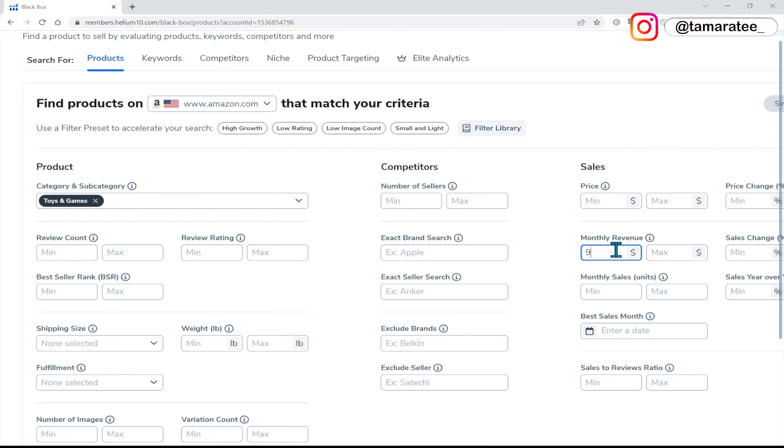If I do the math and multiply this monthly revenue by 30 days, because there are about 30 days in one month, I have to make about $9,750 in monthly revenue to make $100 per day in profit. So for monthly revenue right here, we are going to type $9,750. And then for the max revenue, I'm just going to put $30,000.